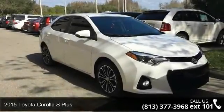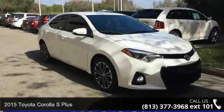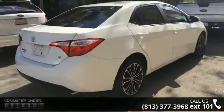Arrive in style with this 2015 Toyota Corolla. If you are looking for an automobile with great features, look no further.